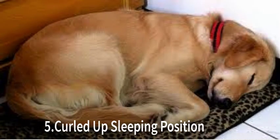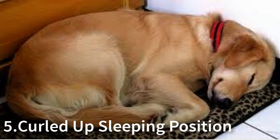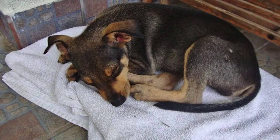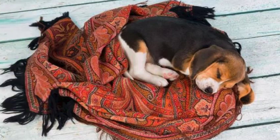Number 5 is the Curled Up position. A very common position dogs take when sleeping is curled up in a ball, nose to tail. It's a common position for animals in the wild too, as it protects vital organs, helps conserve warmth, and makes it easy to get up quickly. This position does restrict movement during sleep.